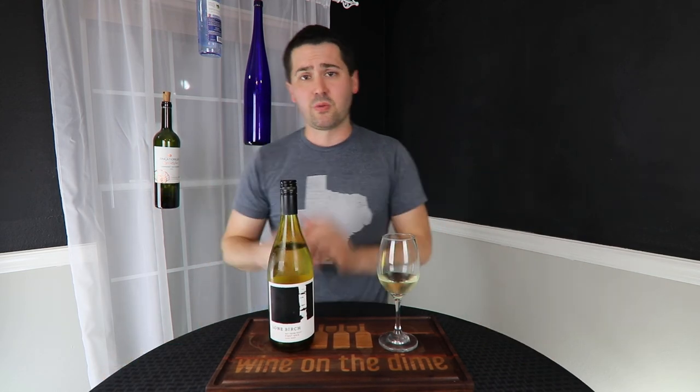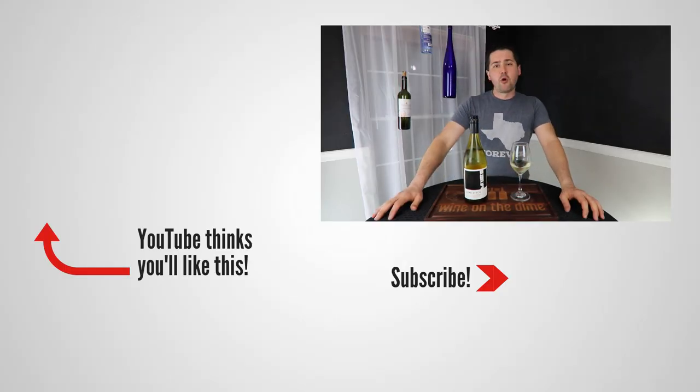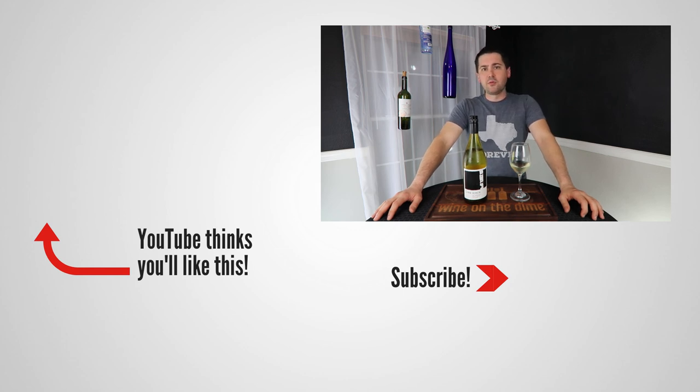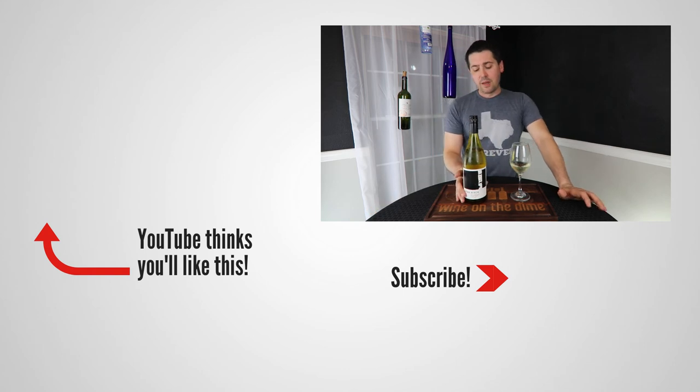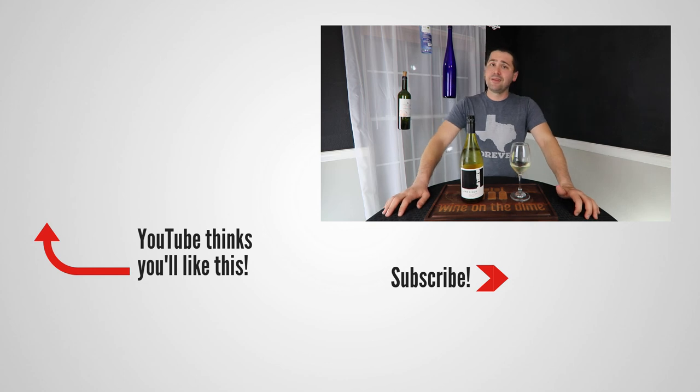I'm shocked. I'm shocked that I just randomly picked this out at the store and I'm enjoying it so much. If you need a good recommendation, this is it. Anyway, this has been Stuart with Wine on the Dime. If you liked today's video, please like, subscribe, and comment — have you had the Lone Birch Pinot Gris? Leave a comment below and I'll see you all again soon with another episode from Wine on the Dime. In the meantime, I'm going to go populate an entire list of Washington Pinot Gris that I need to be trying, because apparently I've been buying from the wrong area. I'll see you later.